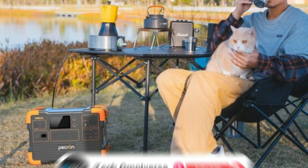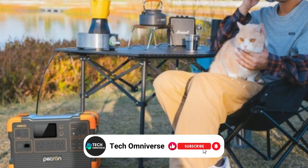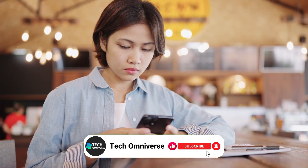And that ends our list of the best solar generators under $300. We hope this guide helps you find the right one for your needs. Thanks for watching, and until next time, take care.